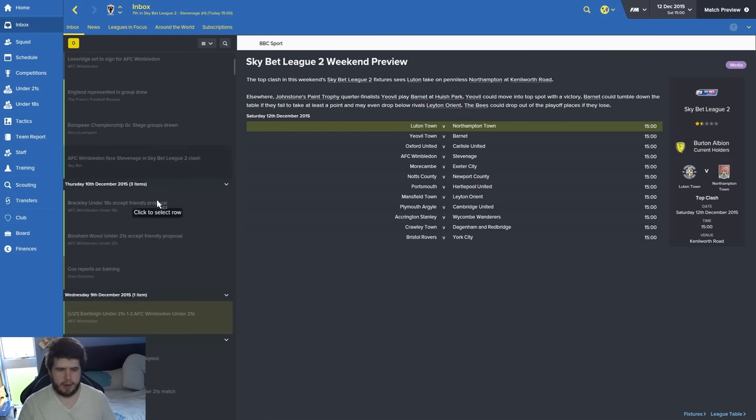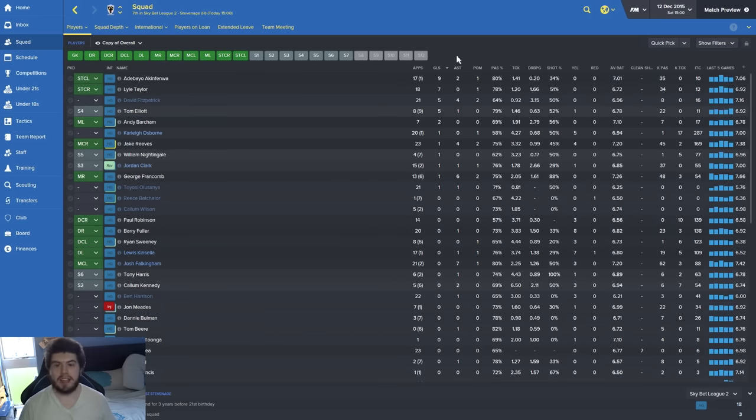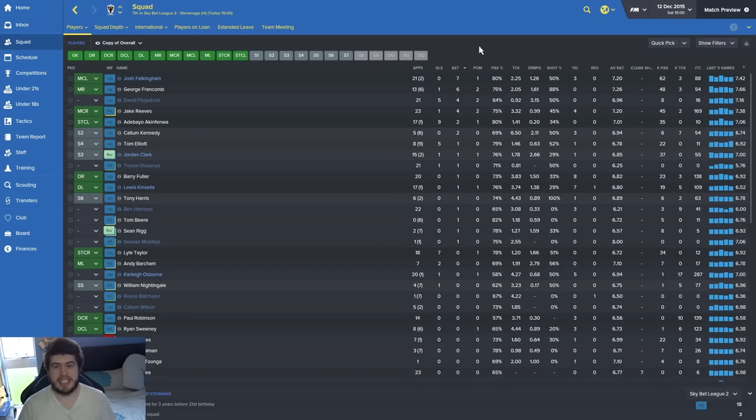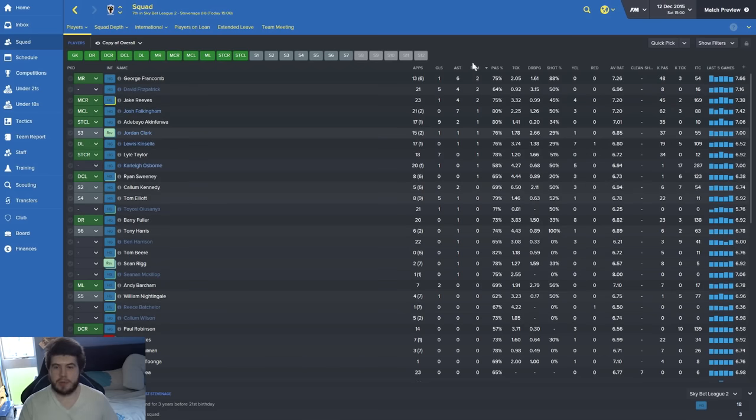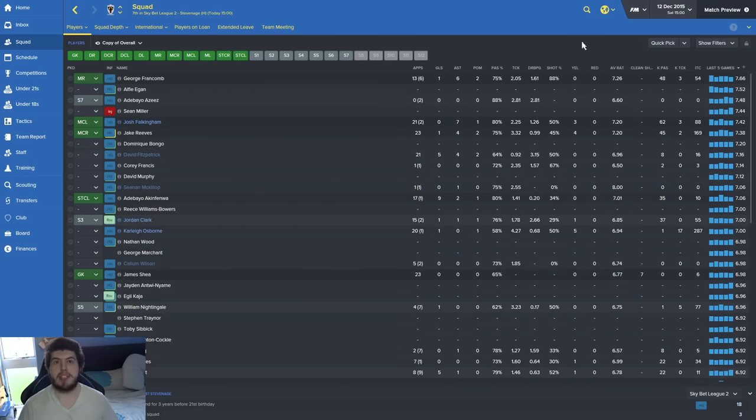I want to quickly show you this scout report that came in from Wales. Ebu Torea, James Loveridge, and Jordan Richardson all came through — look at some of these potentials. I've picked up Ebu Torea and James Loveridge. They're going to cost a little bit of money but not much — a grand here and a grand there. In January they could really bolster the abilities of this squad. If you've got any experience with either of these two players, let me know in the comments. Akim Femoral has nine goals — lovely stuff. Lyle Taylor's got seven, and Elliot is doing reasonably well. Falkingham's got seven assists. Player of the month is George Frankham — he really deserves that, he's been great now that we finally got a chance to use him.